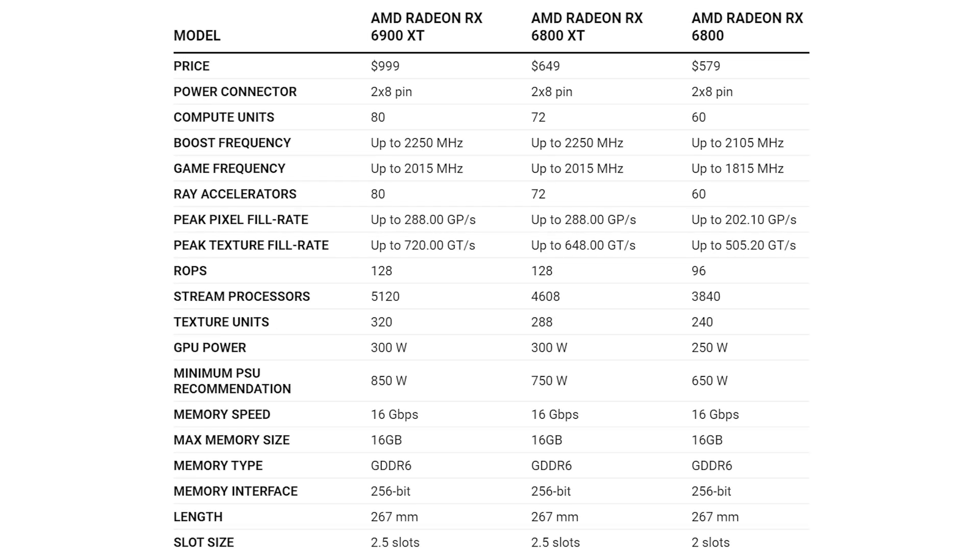Looking at the specifications, the price for the RX 6900 XT is $999 — that's obviously less than the RTX 3090 and around $350 more than the RX 6800 XT, which is quite a markup. However, you still only need dual eight-pin power connectors and you're dealing with a card that's 267 millimeters long.